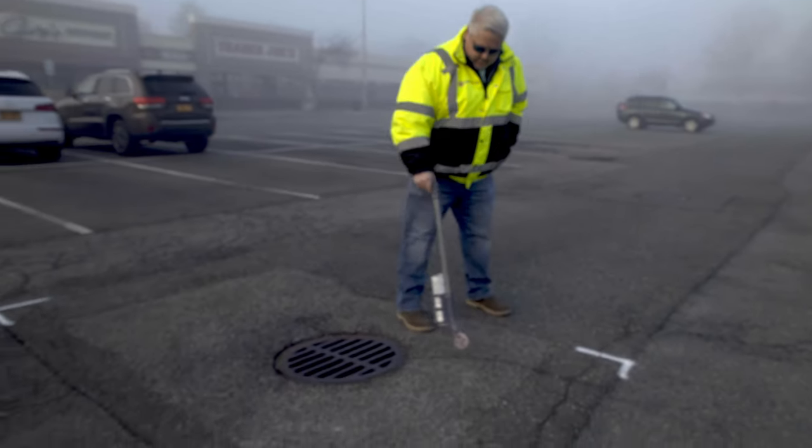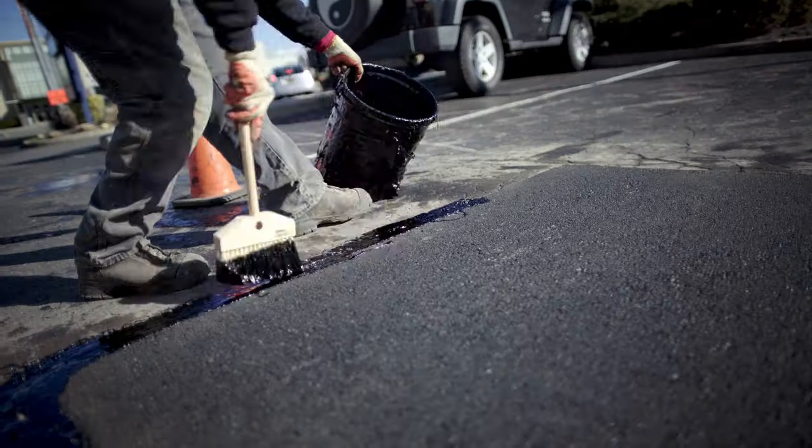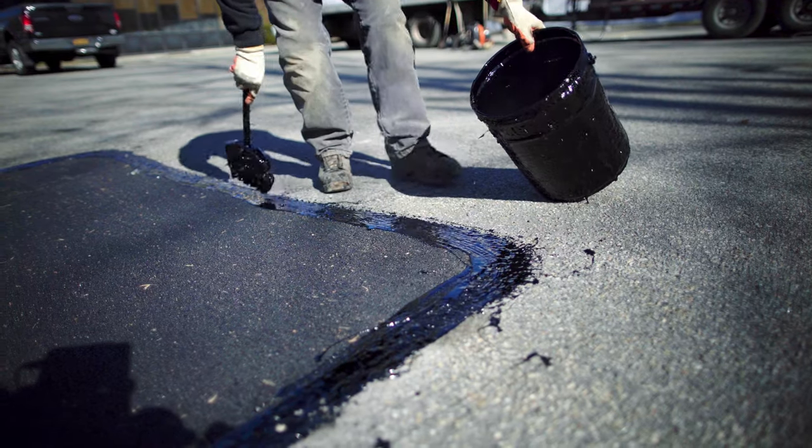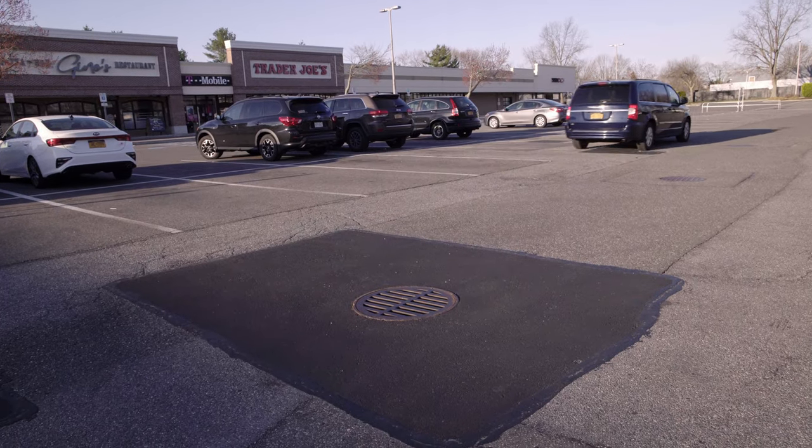I've seen parking lots that get 20, 25 years out of them, but we've done patches around the drains maybe two or three times. So if the drainage system has been in the parking lot for more than 10 or 15 years, that's typically when they would start needing to be replaced or repaired. Patchwork around those drain covers is very important as well — they are one cohesive thing, all part of the whole plan in the parking lot.